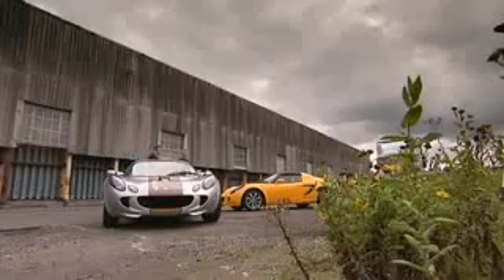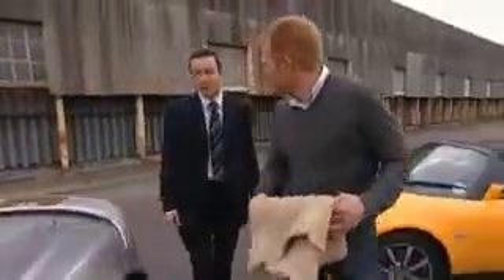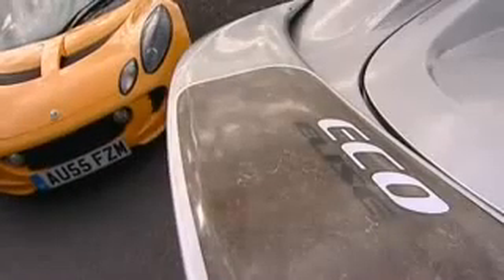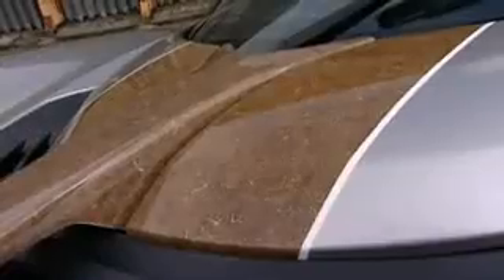Lee, using hemp matter in the panelling of cars seems a pretty unusual thing to do. Where did that idea come from? Well, basically what we wanted to do was reduce the carbon footprint of the car. We used hemp instead of fibreglass because basically it's grown locally to us and it's a strong material. And as you can see the effect that it's had on the panels, it's a beautiful material to look at.